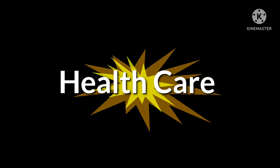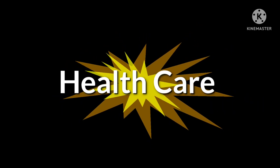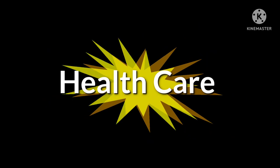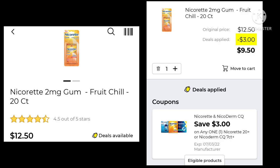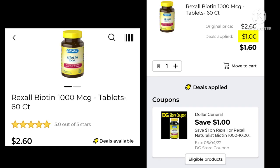Moving on to healthcare — there were only a couple of coupons worth showing. The Nicorette Gum is $12.50 — save $3.00 and pay $9.50 after your digital coupon. Then we have the Rexall Biotin at $2.60 — save a dollar and pay $1.60. This coupon also matches a couple of the different supplements, so check if that's something you like to buy.